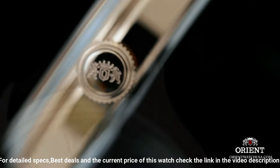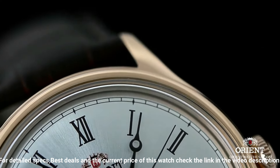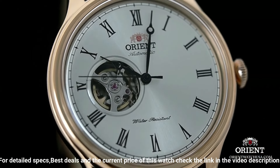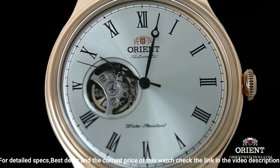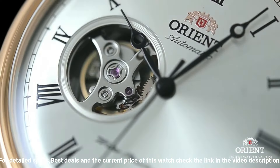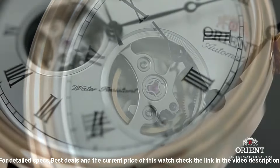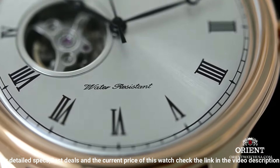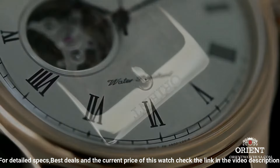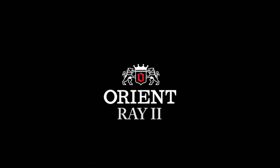Leather band, men's standard size, band width 20mm, band color brown, dial color white. Bezel material: Stainless Steel. Bezel function: Stationary. Calendar date. Item weight: 2.5oz. Japanese automatic. Water resistant depth 165ft. Suitable for short periods of recreational swimming, but not diving or snorkeling.